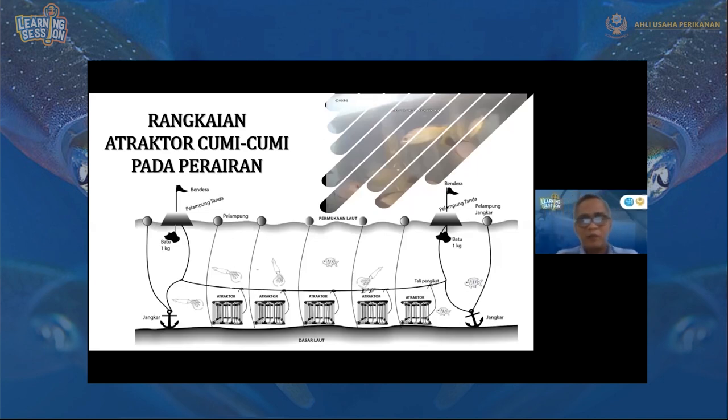Kenapa saya membuat rangkaian atraktor seperti ini? Cumi-cumi pun akan bertelur kalau tali atraktornya tidak terlalu kotor dan bersih, sehingga harus dilakukan perawatan. Di sini dilakukan perawatan dengan membuat rangkaian long line seperti ini, diberi tanda pelampung. Atraktornya bisa ditarik ke atas. Jika ada telurnya, kita bisa pindahkan ke bagan untuk ditetaskan. Selain itu, tali yang telah dipakai kita bersihkan dan kita ganti agar cumi-cumi mau datang dan bertelur kembali.